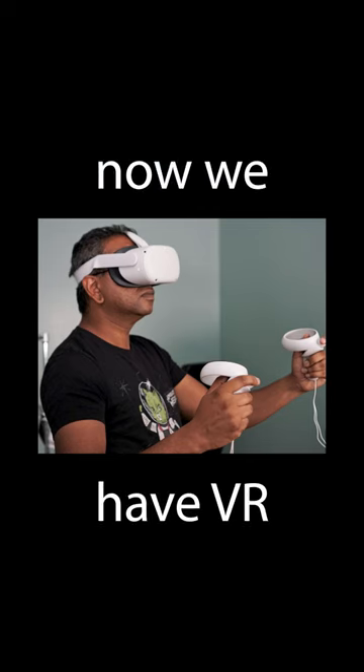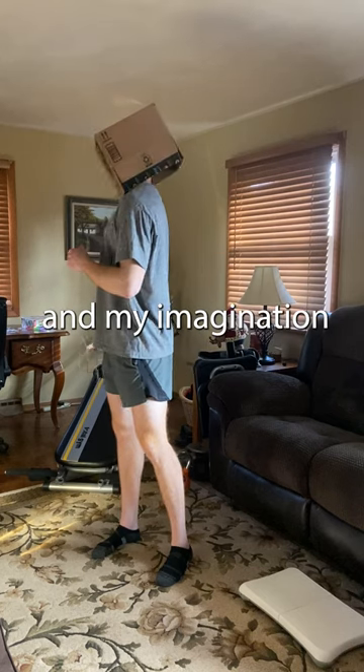The 2010s. The Wii Fit is now a thing — video games are really helping us get jacked. And it doesn't stop there because now we have VR. Unfortunately, I don't have that, so I just use a cardboard box in my imagination.